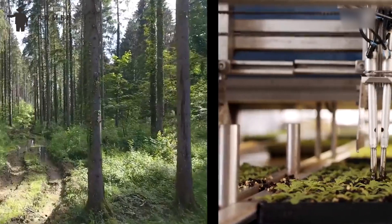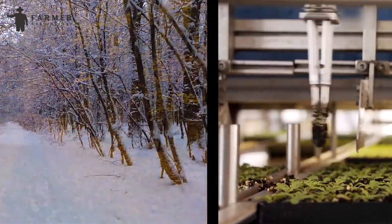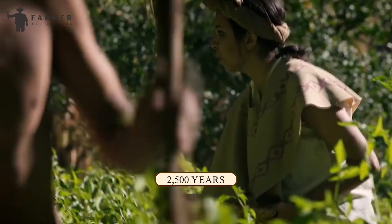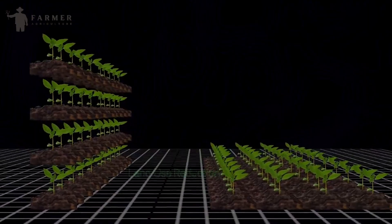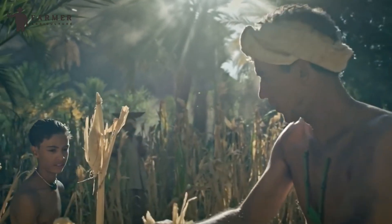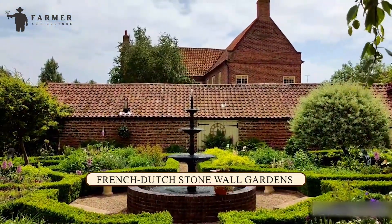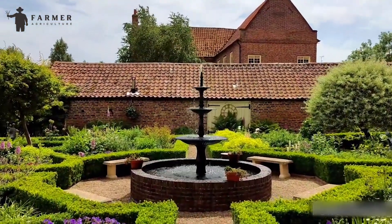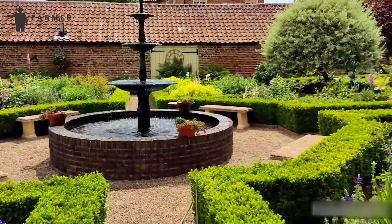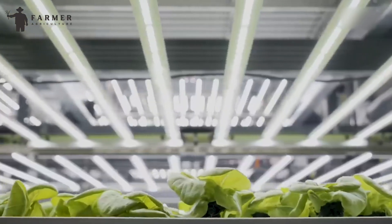Despite its contemporary resurgence, vertical farming traces its roots back to ancient civilizations. The concept echoes in the Hanging Gardens of Babylon, dating back over 2,500 years, demonstrating early attempts to cultivate vegetation vertically. Moreover, historical practices like the Aztec Chinampas and the French-Dutch Stone Wall Gardens indicate early forms of hydroponic and microclimate farming techniques. Over the centuries, these ideas evolved, leading to the modern, technologically sophisticated vertical farming methods we see today.